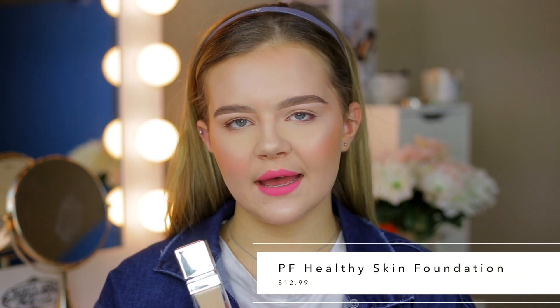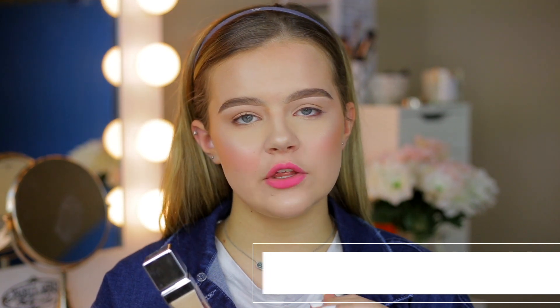The first foundation I wanted to mention is from Physicians Formula — their Healthy Skin Foundation. It retails for $12.99, has 16 shades in the shade range, and this foundation does have SPF 20. I feel like this is a really great foundation for the summertime and any time of year, but especially during the summer when it is super hot, you want to make sure that your skin is protected.